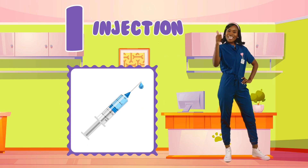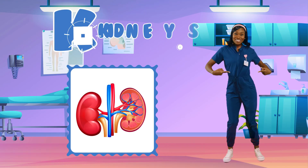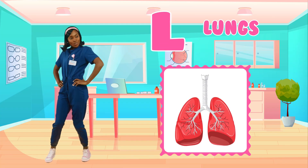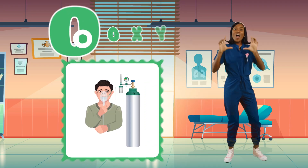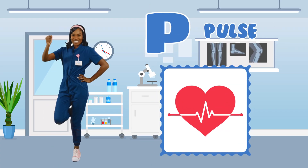I is for injection, a shot that keeps you well. J is for joints, they bend, can't you tell? K is for kidneys, they clean our blood too. L is for lungs, they help us breathe. M is for muscles, they make our bodies strong. N is for nurse, like me rapping this song. O is for oxygen, the air that we need. P is for pulse, also called your heartbeat.